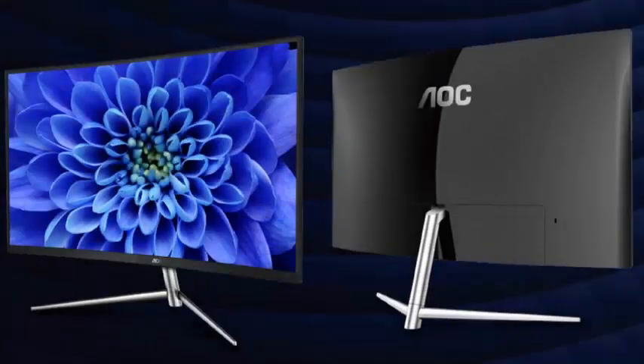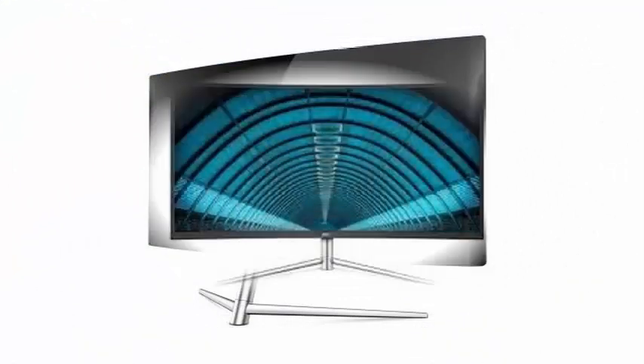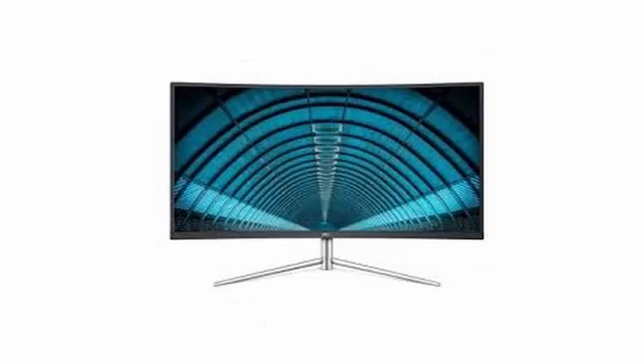AOC has announced the launch of a new medium-low range monitor of large proportions and curved panel, designed for users looking for a screen with which they can navigate, play, watch videos and edit photos, etc.